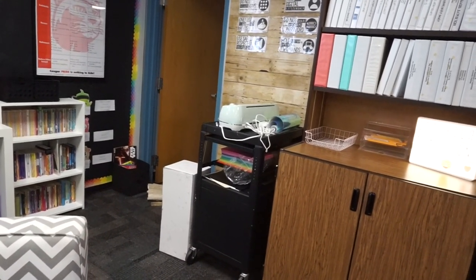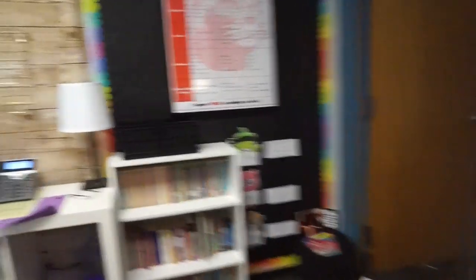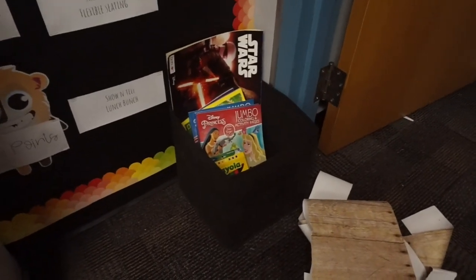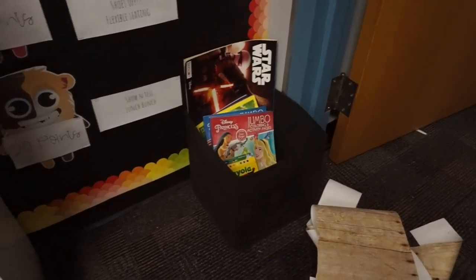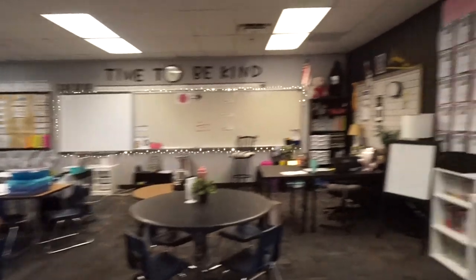I hung my Dojo prizes: five-point, ten-point, and twenty-point prize levels. Back here I have a little coloring box for a chill-out spot — I'm going to add some sensory things, maybe a timer or reflection pages. Nothing in that area has changed.